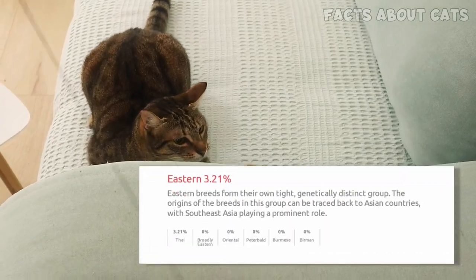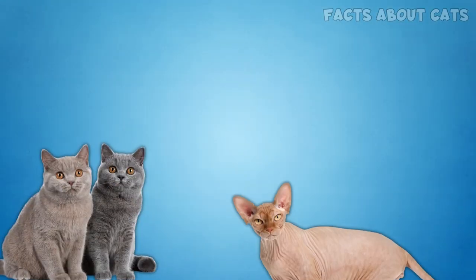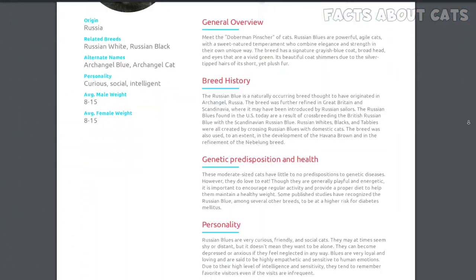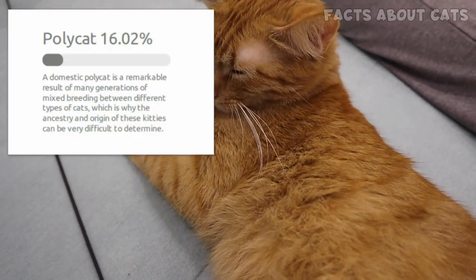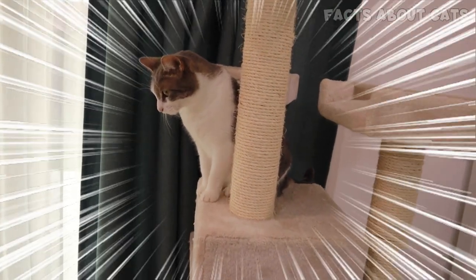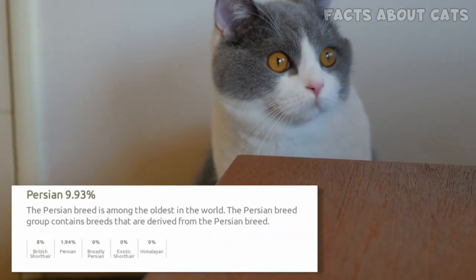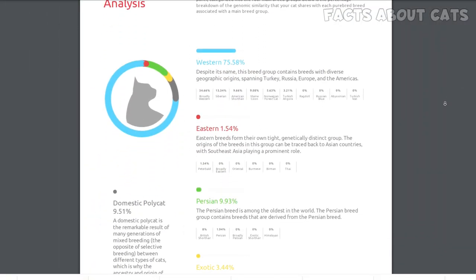Her possible Siamese heritage is also understandable, since Siamese cats, alongside other well-known breeds, are popular in my country. If you're interested in learning more about the breeds BasePaws tests for, there are quite a few pages describing each breed, and you can also check out our videos about them. Our orange male cat, Marcel, is also a polycat — broadly Western with a touch of Persian. The possible Persian heritage, while a surprise, made sense since such kitties are also prevalent in my country. Our third cat, however, had the most exciting breed analysis report. While she is also a mixed-breed broadly Western cat, she has more in common with other cat breeds, particularly the British Shorthair. We always thought she looked like she might have a bit of bred blood, and now we know it. Overall, I found the breed analysis test to be pretty accurate.